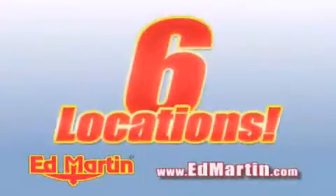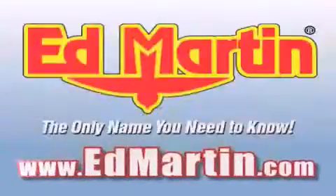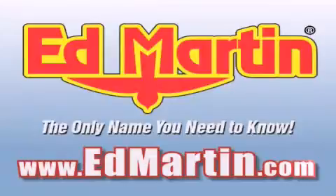Six convenient locations, nine different manufacturers, over 3,000 new and used vehicles — all available online at EdMartin.com. Log on to EdMartin.com today.